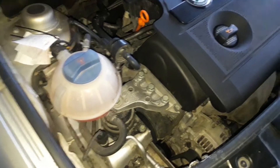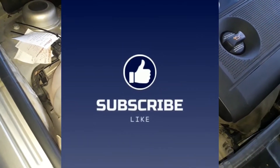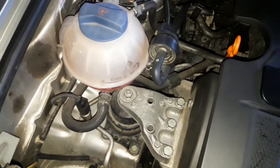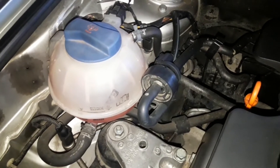A low coolant level is one of the most common reasons for engine overheating and this is the first place you should look when the problem appears. Various reasons for this can be a loose cap on the coolant bottle, leaks on the coolant system, lack of maintenance, or lack of regular checkups.